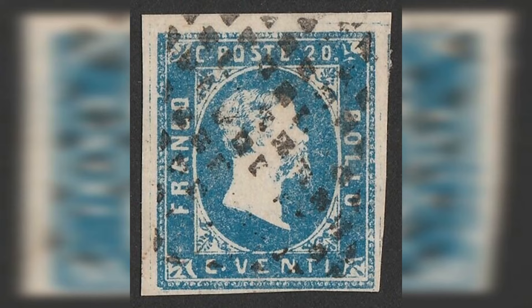Number 6: Italy 2 Lira Dark Blue, 1851. Estimated value: $1,000,000,000. The 2 Lira Dark Blue stamp of Italy is an early and valuable issue of the Kingdom of Sardinia, which later became part of Unified Italy. It features a portrait of King Charles Albert and was issued in 1851.